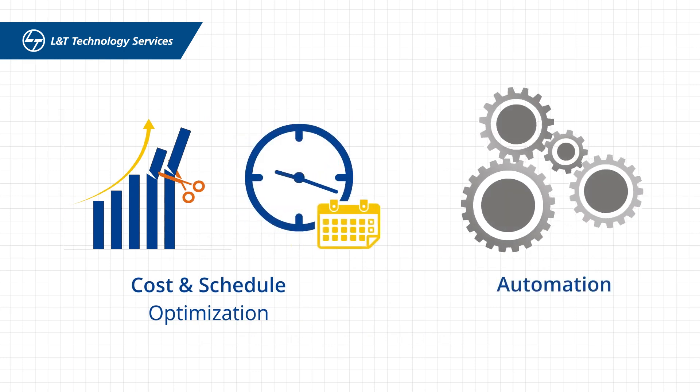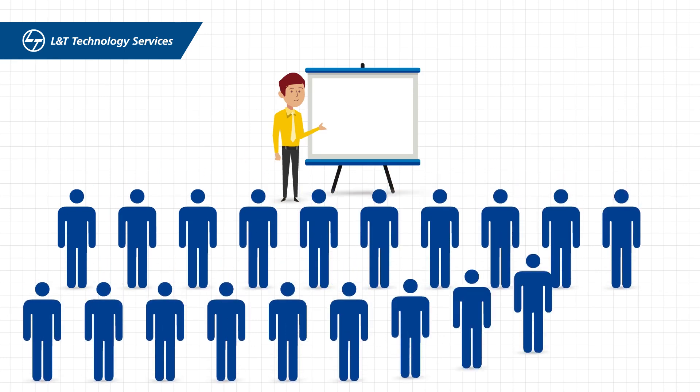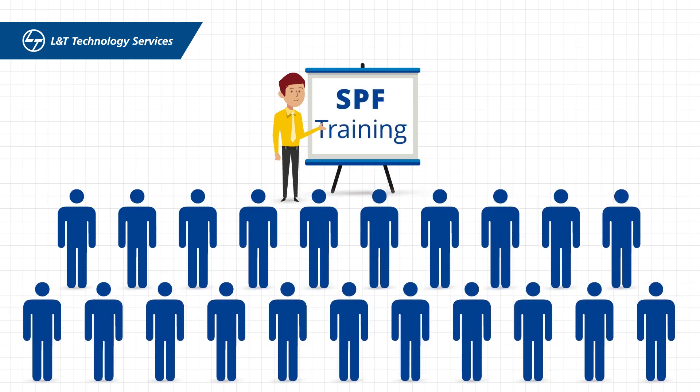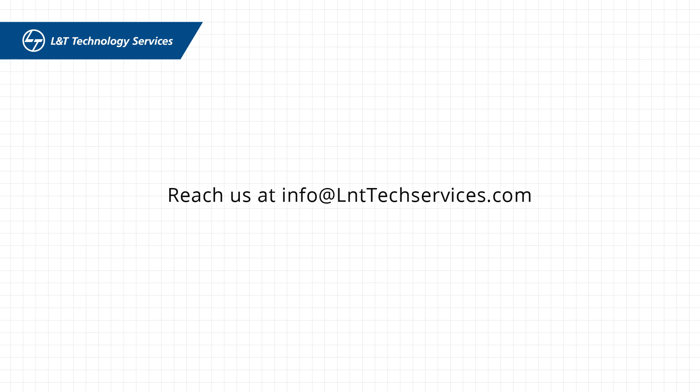We derived cost and schedule optimization with a robust, accelerator-based automated approach, and trained more than 600 asset end users on the newly deployed SPF solution. To know how we can help you with your information asset management, please contact us at info@lnttechservices.com.